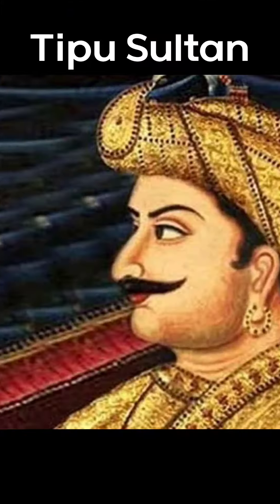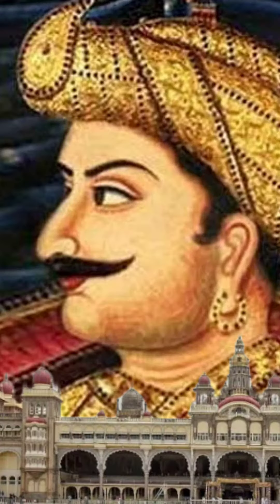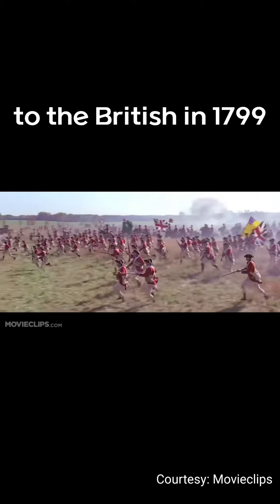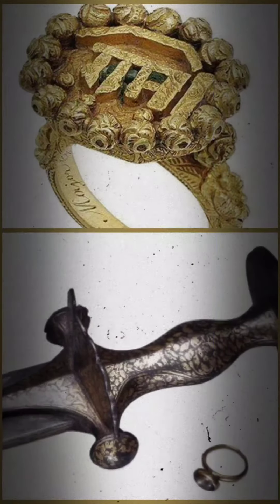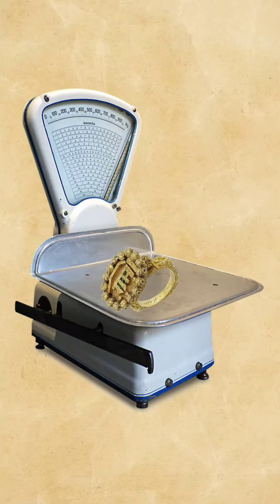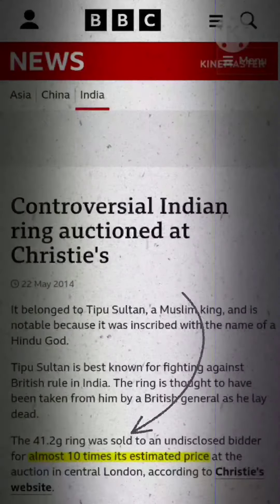First is the ring of Tipu Sultan. For those who don't know who Tipu Sultan was, he was the ruler of Mysore. Unfortunately, he lost a battle to the British in 1799 and they stole his sword and ring. Its weight is about 41.2 grams and it was sold for about 10 times more than its estimated price.